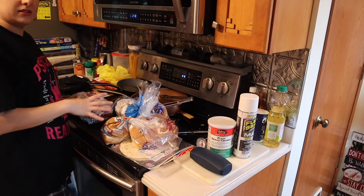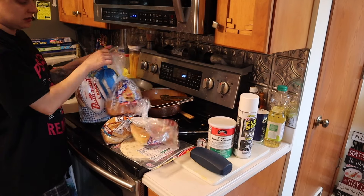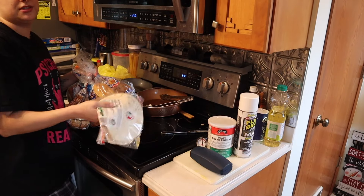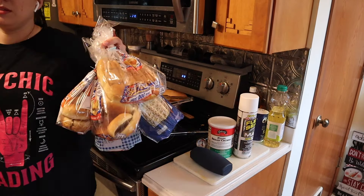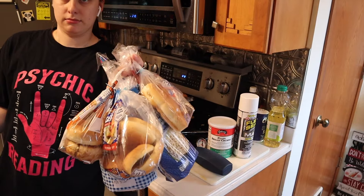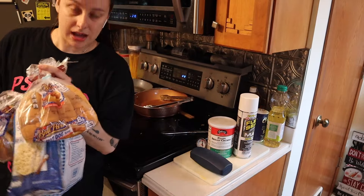All of this is bread. I don't know where to put it — it should probably go in the bread box, but the bread box is hidden in the corner so it's not going there. It'll go on the island for now, and some of it will go in the fridge at some point.